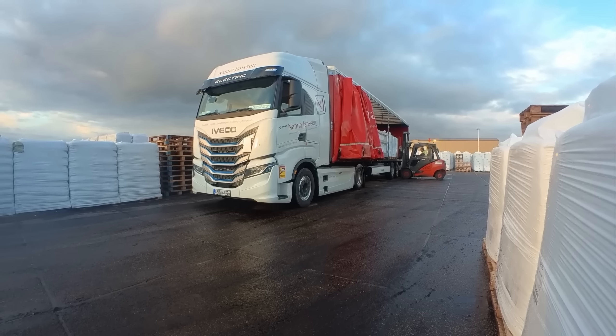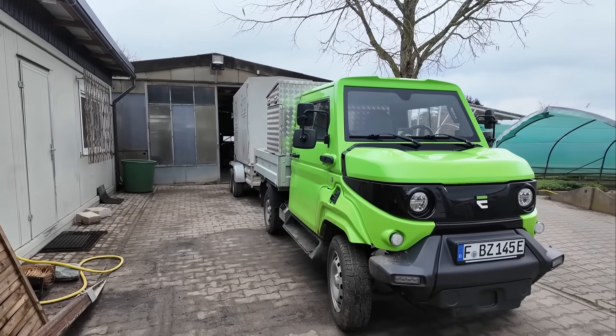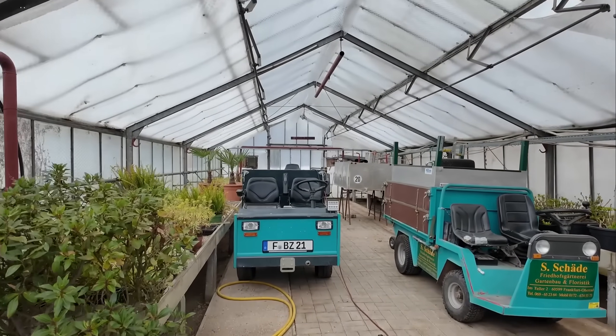Welcome to a new week with the electric trucker. This week I'm transporting goods for new clients who specifically hired us for an electric delivery, and I'm visiting a small garden center that proves even small businesses can go electric.